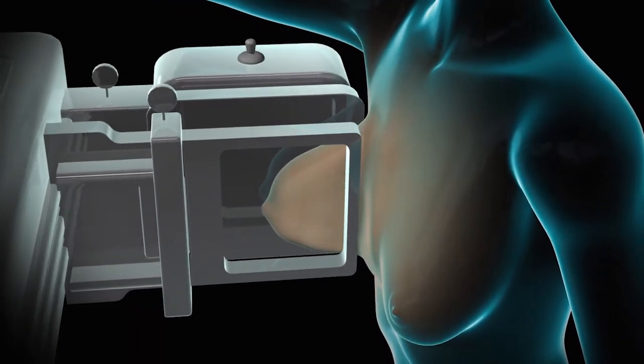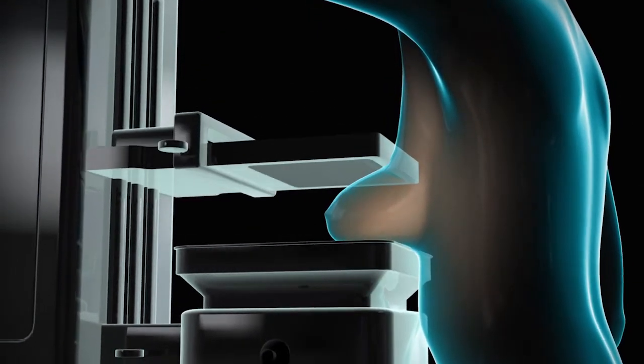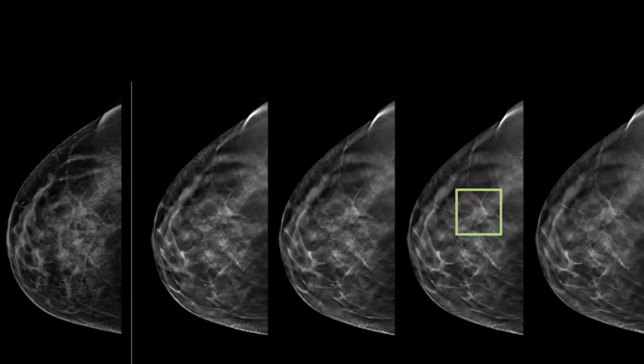A three-dimensional or 3D mammogram takes multiple x-ray images of a compressed breast. This produces a series of images that can be viewed individually or one after another.